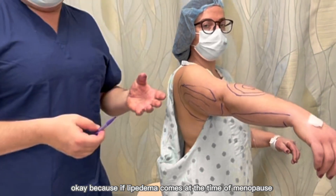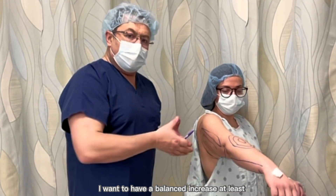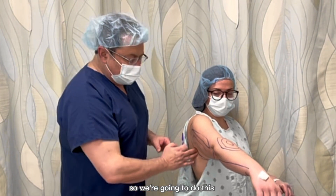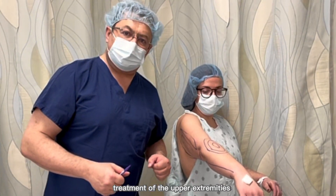Because if lipedema comes at the time of menopause despite our efforts, I want to have a balanced increase at least. So we're going to do this area, this area, and this area — and that's part of the lipedema treatment of the upper extremities.